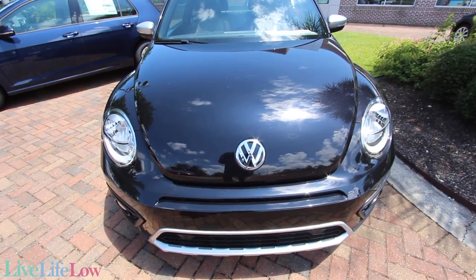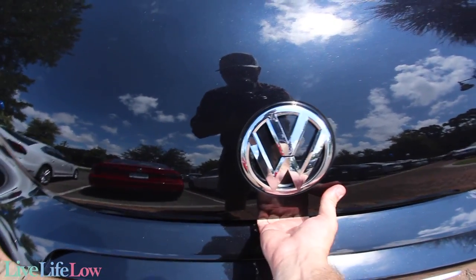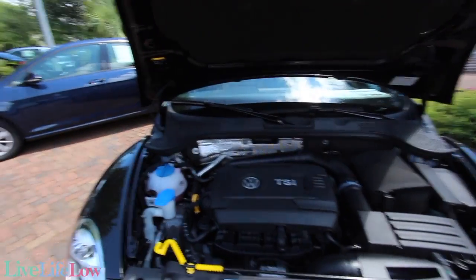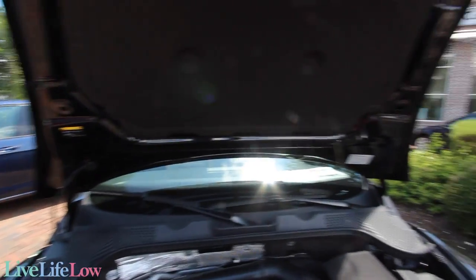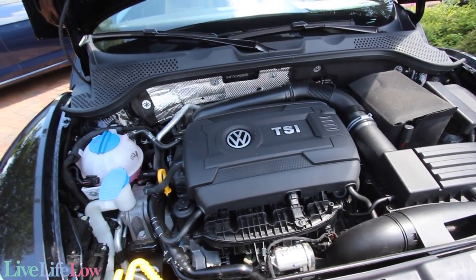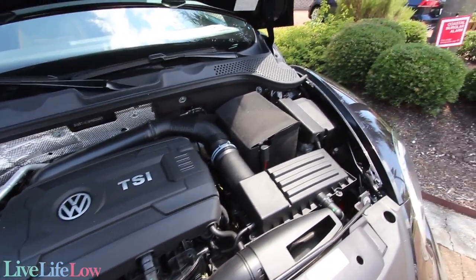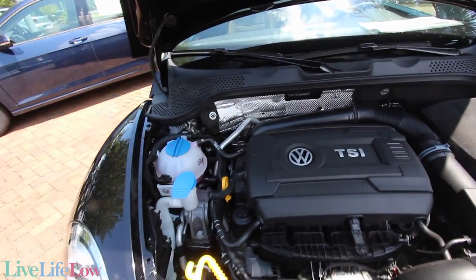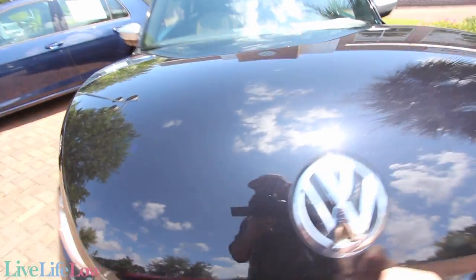Before we go, let's pop the hood and take a look at the engine. It's pretty easy to open — though there's no shocks on the hood, so you'll need to prop it up with the metal rod. That's your TSI 1.8 liter turbo engine under there. They crammed it in and it fits just fine. Your battery is over to the right along with the air filter, fluids, and everything else.